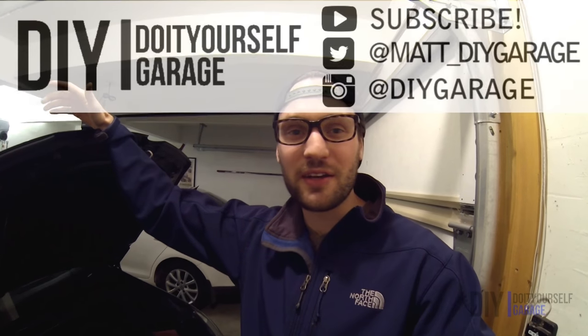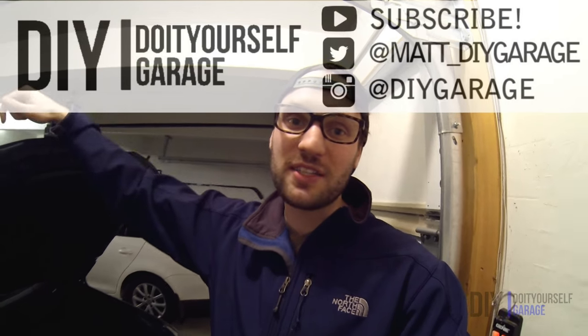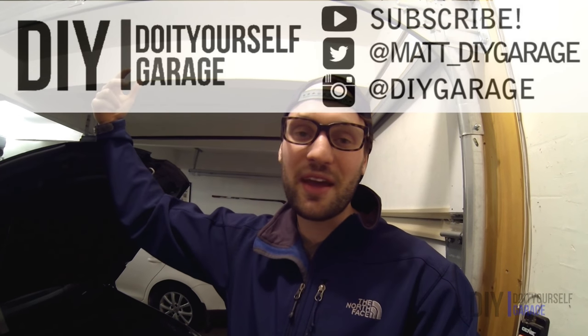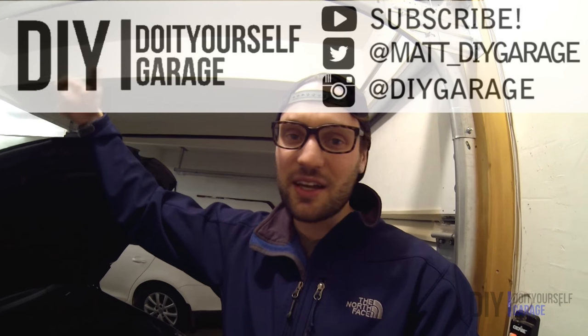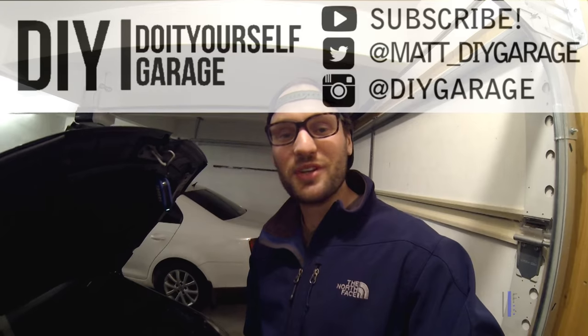I hope this video helped you and gave you a little bit of peace of mind. If you liked the video, give it a like. If you want more content, subscribe to the YouTube channel and follow me on Facebook, Instagram, and Twitter. I hope you got some information out of it — I'll see you next time.